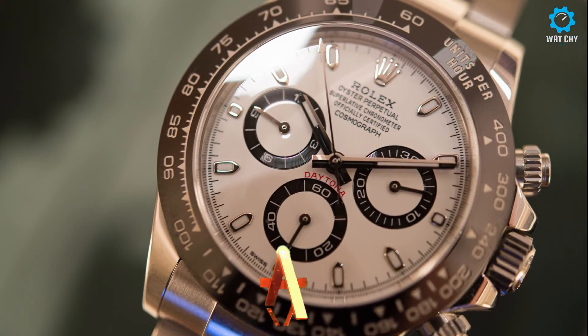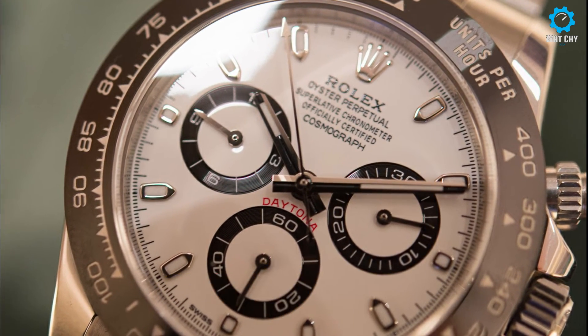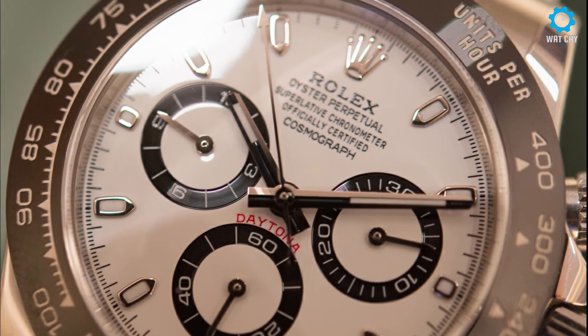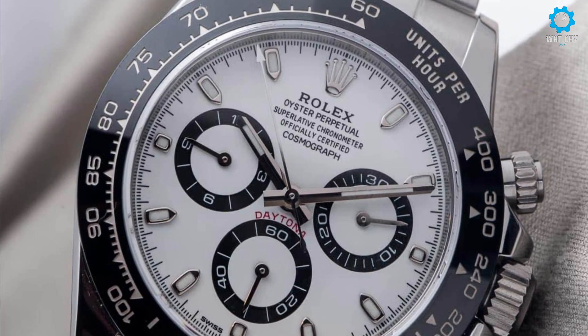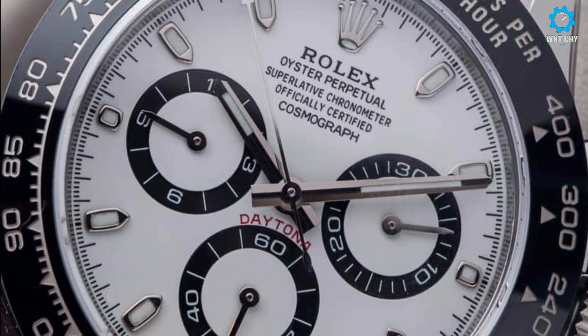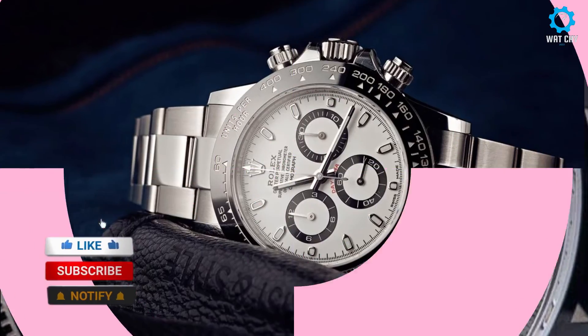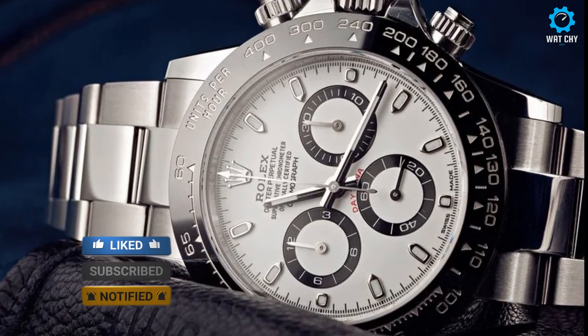The Rolex Cosmograph Daytona was introduced in 1963 to meet the demands and precision of professional racing drivers. Soon after, it popularized and, throughout the ages, became a classic thanks to wearers such as actor Paul Newman. Today, the Rolex Daytona watch remains in a class of its own and continues to be renowned worldwide.